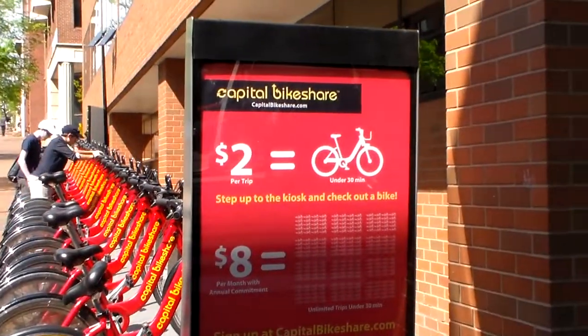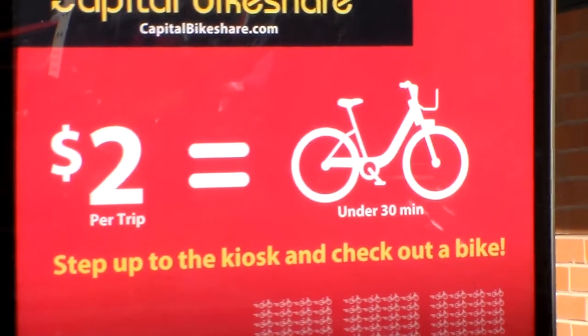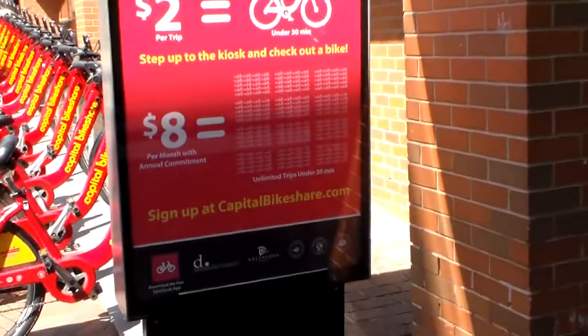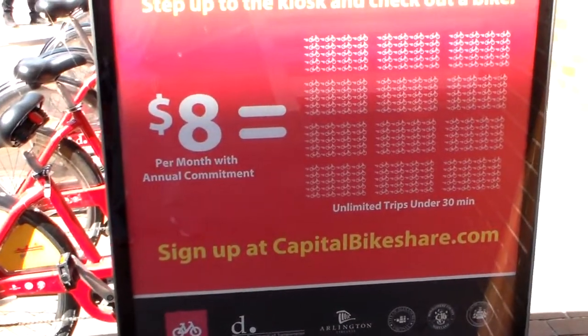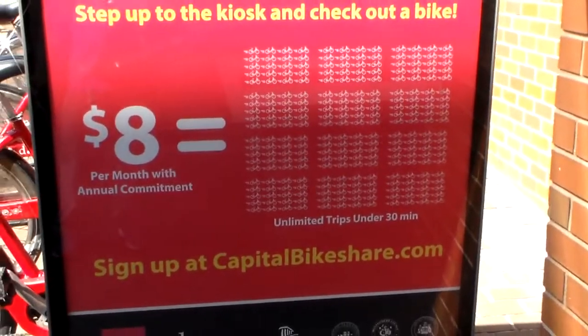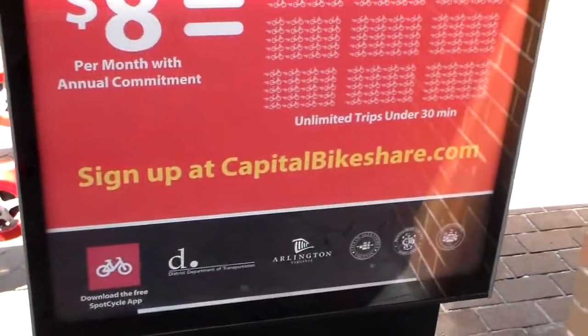Here we have bikes for rent — it's called Capital Bike Share. You can rent a bike for $2 per trip under 30 minutes. $8 per month with an annual commitment gets you unlimited trips under 30 minutes. Sign up at CapitalBikeShare.com.